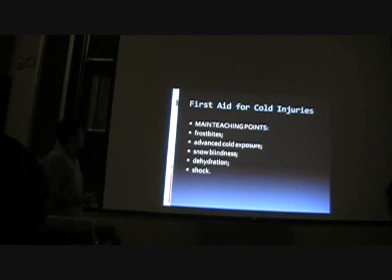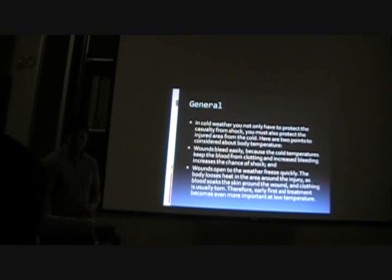We're going to talk about some cold weather injuries. First aid for cold injuries — the main teaching points are frostbite, advanced cold exposure, snow blindness, dehydration, and shock. A lot of you took the first aid course last weekend, so you might have covered shock and dehydration, but I'm not sure if you covered frostbite, advanced cold exposure, or snow blindness. Snow blindness was mentioned but wasn't fully described or defined — it was in the section on how to protect yourself from the sun and reflectiveness.